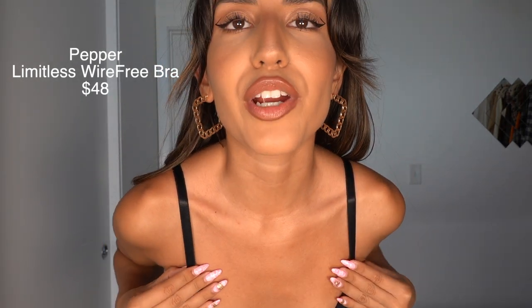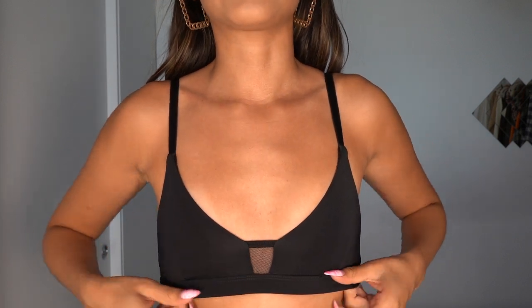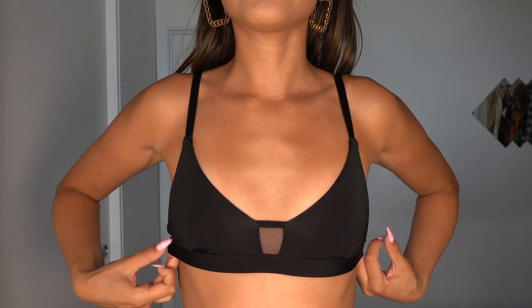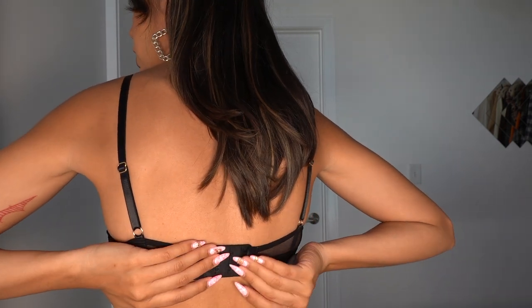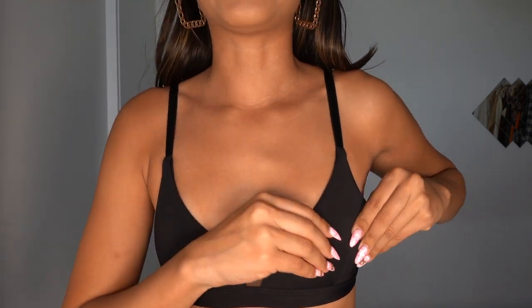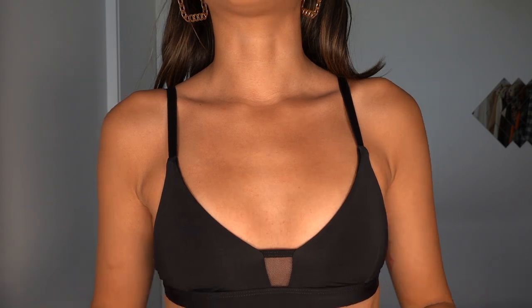This is another bra from Pepper. This one is more like a sports bra — it has very stretchy fabric and does not have an underwire. Instead, it has elastic on the band, and the band is also adjustable. It also has some padding, but it's very, very thin. Because of the way it looks, it doesn't look like a traditional bra, so you can actually wear it as a sports bra or as a little bralette — maybe under your mesh tops or under a button-up. It does not look like a bra; it looks like a little bralette.